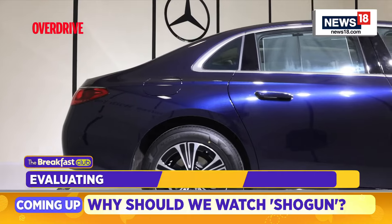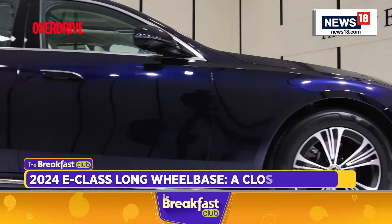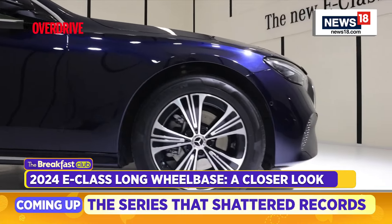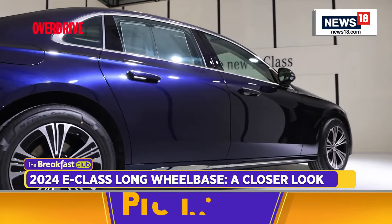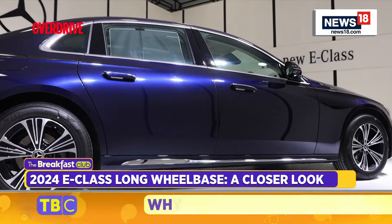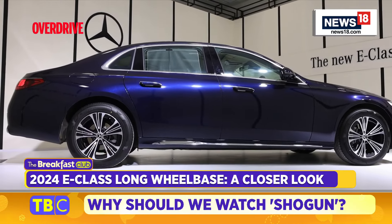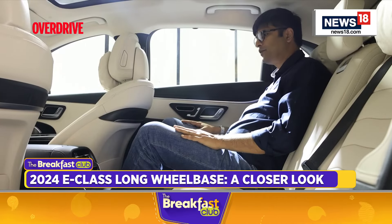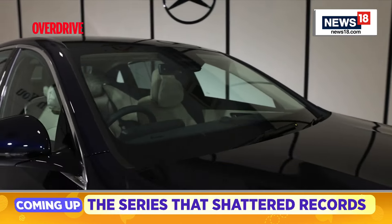This Mercedes-Benz E-Class Long Wheelbase — as the name suggests — is longer than the regular E-Class. The wheelbase is around 133 mm more than the regular E-Class, and the overall length is 144 mm more. We're starting this video from the second row of this car.